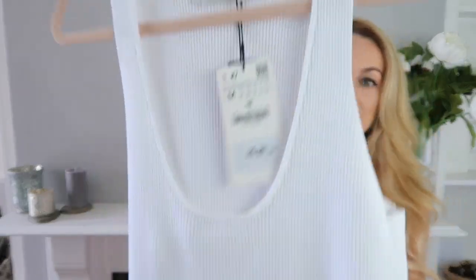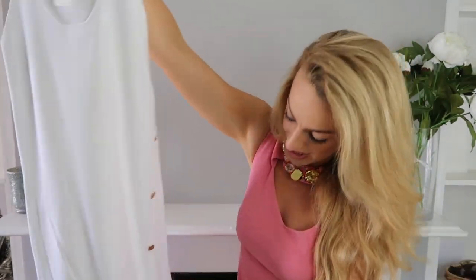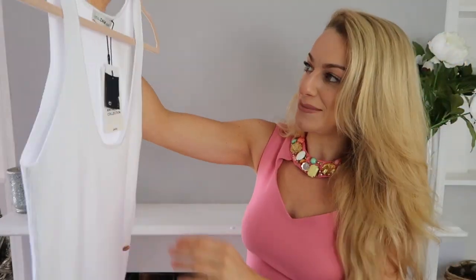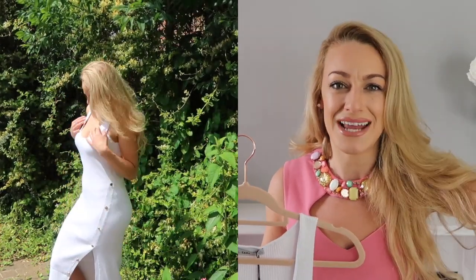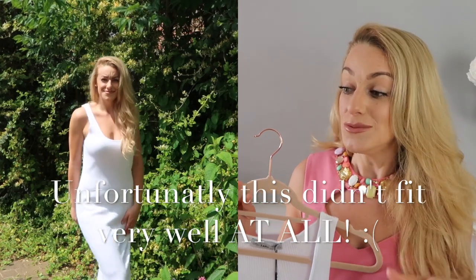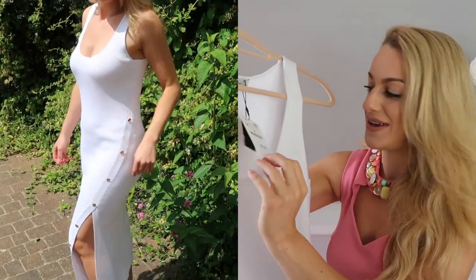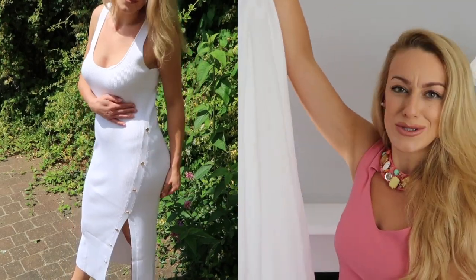So the first thing I've got to show you is this gorgeous white knit dress. It's really a lot longer than I imagined — I'll show you it close up. You can see the ribbed material, it's a lovely thick quality, it's got gorgeous gold buttons down the side and a little split in the lower part. I bought this in a medium — I'm usually a UK size 10 to 12 but I really vary. It's got a bit of stretch so I went for the medium. It was £25.99 and it also comes in black.